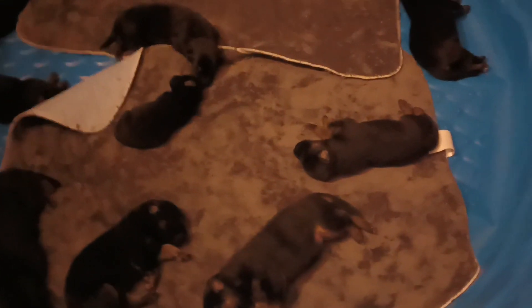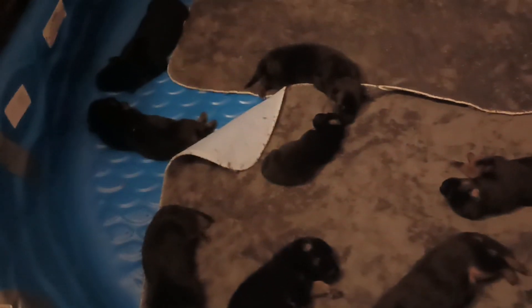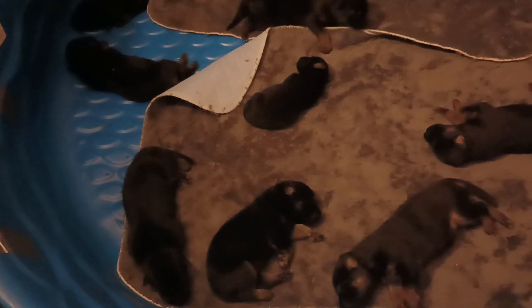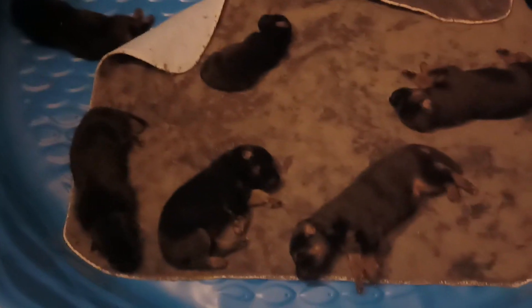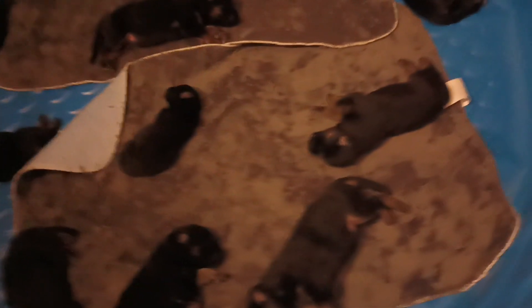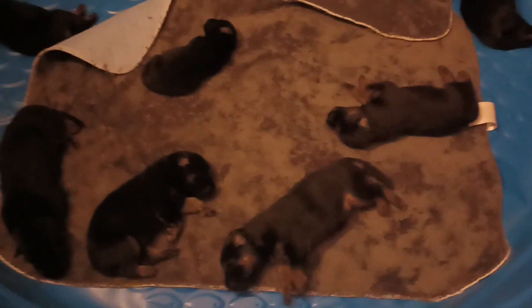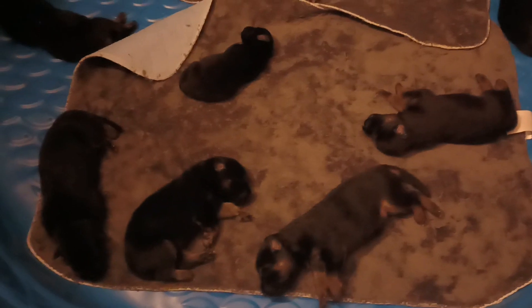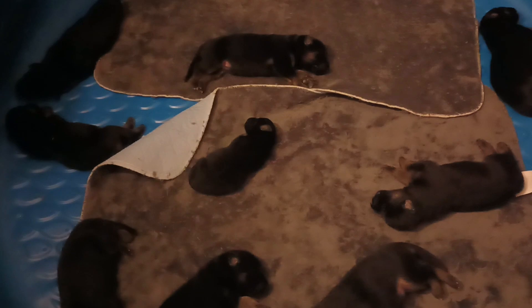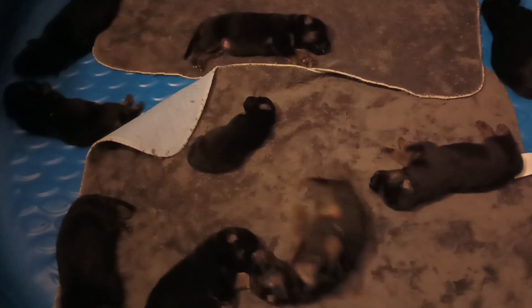I don't think any of them have got their eyes open yet. But they should sometime this coming week. I think it's like one to two weeks for them to get their eyes opened up.